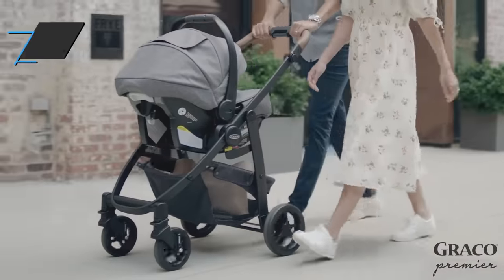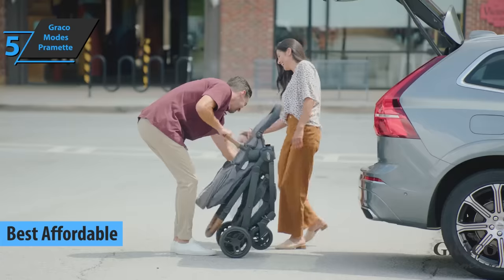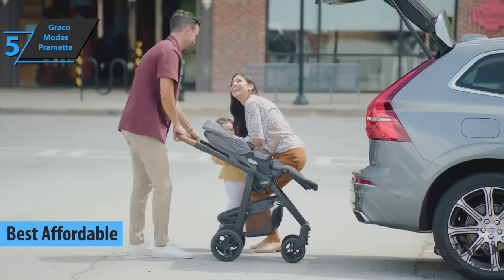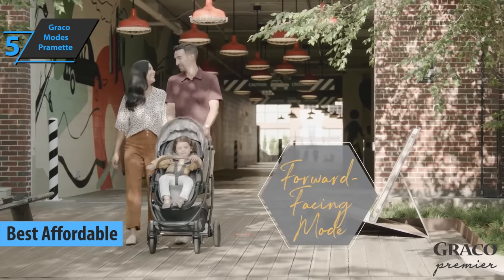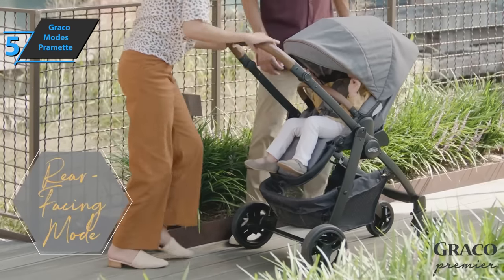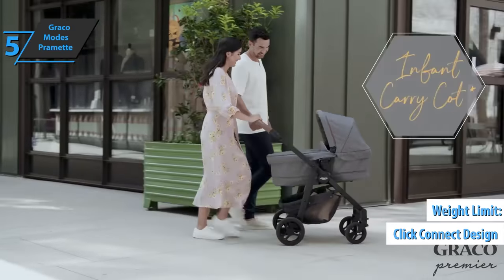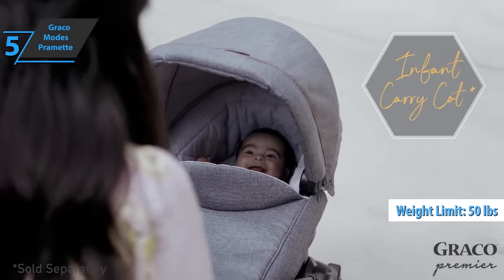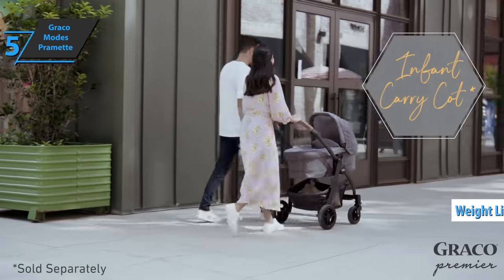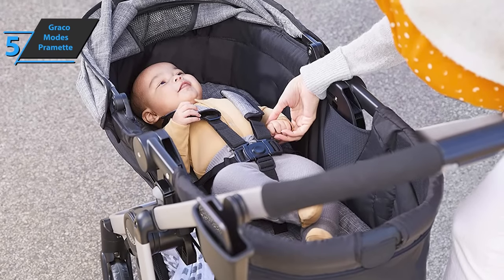We'll kick things off with the Graco Modes Pramette, also known as the best affordable baby stroller on the market in 2022. If you're a parent of small children and own a car, you know that a car seat and stroller are a must. This is the Click Connect model, intended for children under 50 pounds. When you open the box, you will first find the car seat and then several parts of the cart. Note that assembling and disassembling the stroller is fairly easy.